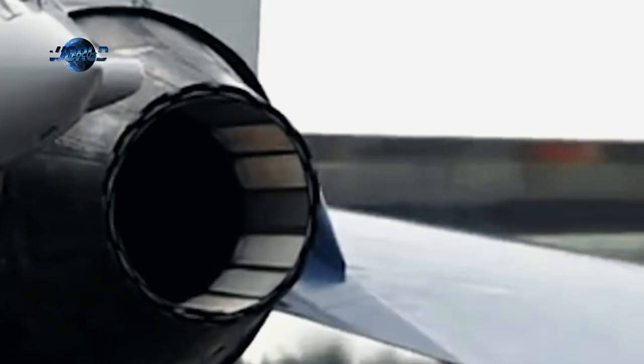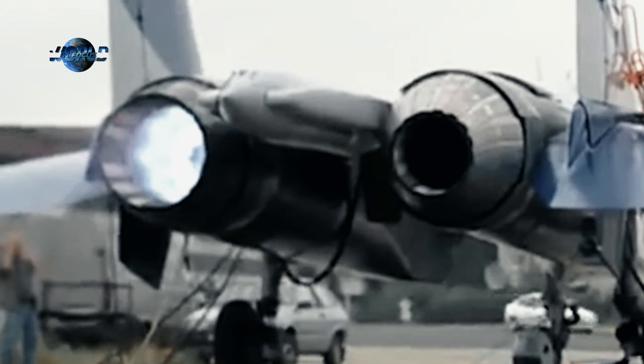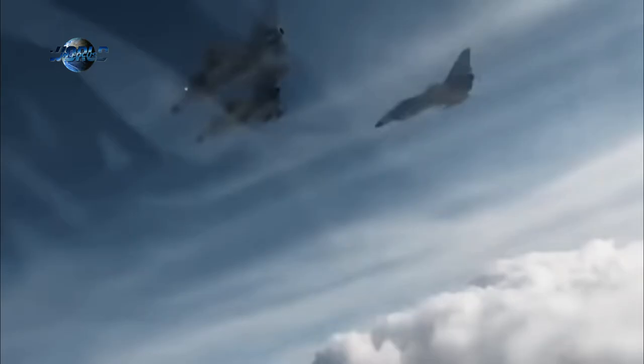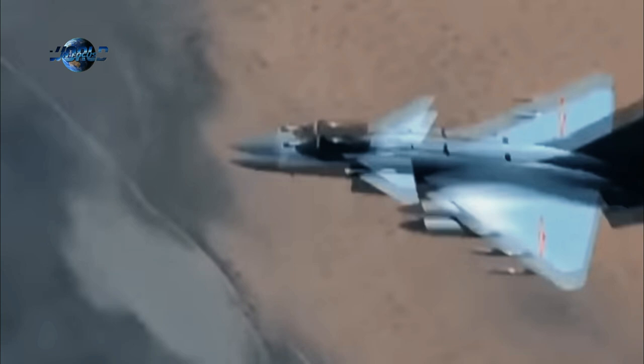The J-10C was also said to have been pictured with a WS-10 turbofan engine. The TVC nozzle works on the same principle as General Electric's isometric vectoring exhaust nozzle, which is compatible with Pratt and Whitney pitch-yaw balancing beam nozzles. The J-10 has a service ceiling of 18,000 meters and can fly at a maximum speed of 2,327 km per hour at high altitudes. The aircraft has a range of 1,850 km and a combat radius of 550 km.